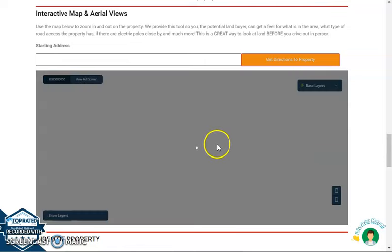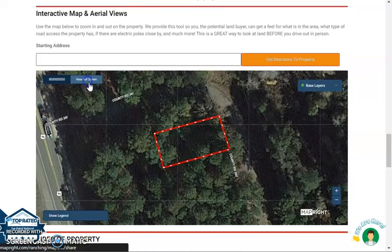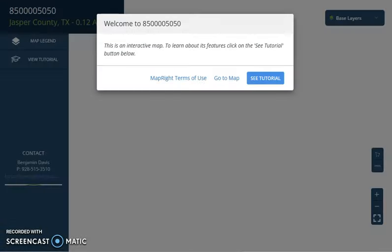The full screen view is powered by our MapRite software. Once you click full screen, you'll be directed to an interactive map which will provide you full dimensions and borders. You can check the surrounding environment, and you can see what type of road access the property has.